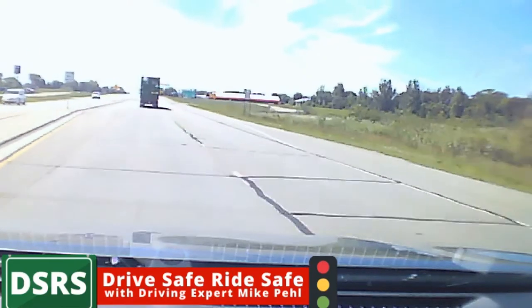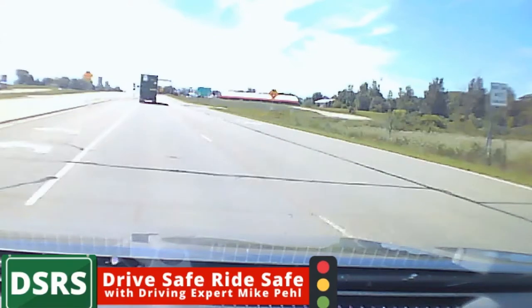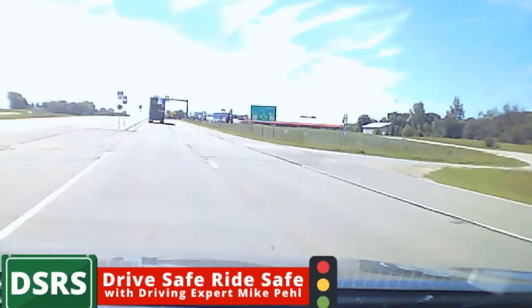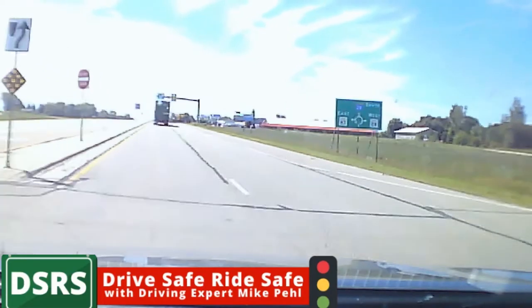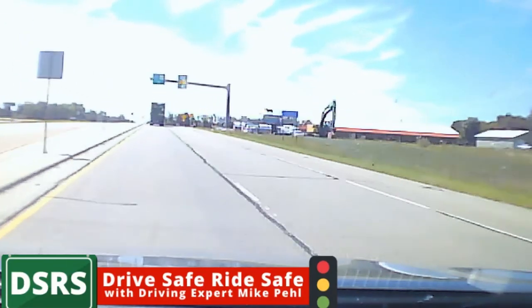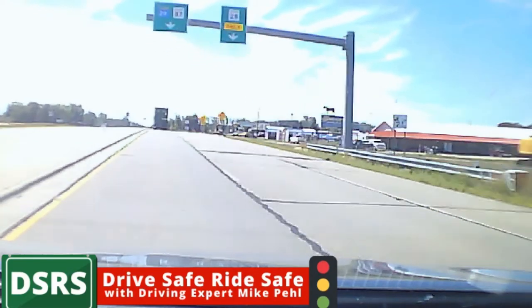Roundabout a half mile ahead — so you need to know if it's a single lane roundabout or a double lane roundabout. People don't read their signs, but it says right here what you need to do. In this particular case on Route 28, you need to be one lane over.